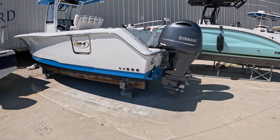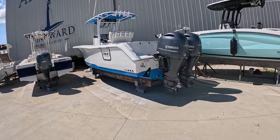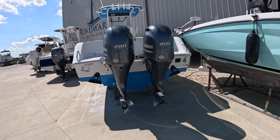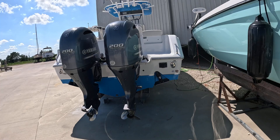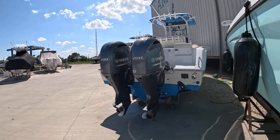This is a beautiful 2022 270 Sea Hunt. This is the all-around boat — it's got seating for the family. It's been in marina storage and has low hours on it, under 50 hours.